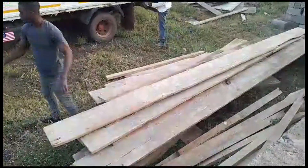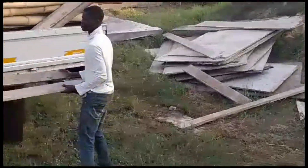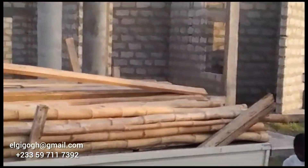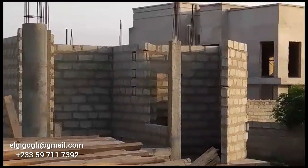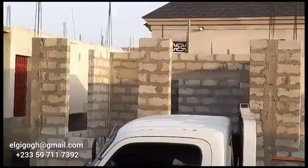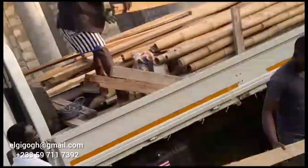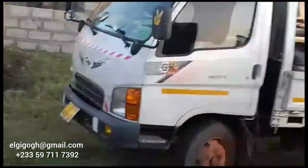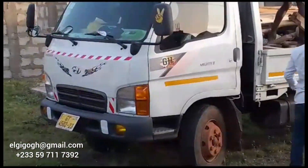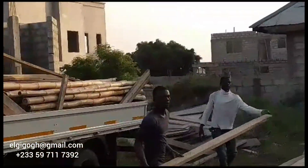Good morning, afternoon, or evening. Welcome back to the channel, and if it is your first time here, my name is Gigo. Today we are around the Lashibi area. We are here to do the wooden work for the decking of one of our madams here on the channel. She has been a subscriber and she has her own team building her projects, but she needed help with carpentry work when it comes to decking, so Ifo is on this project to do the decking with his team.